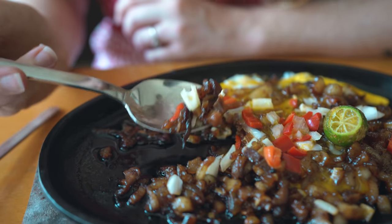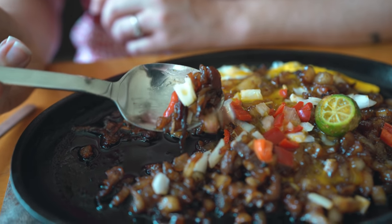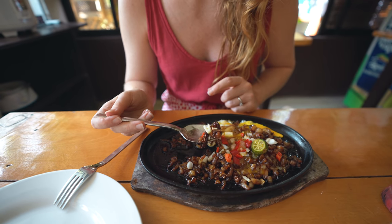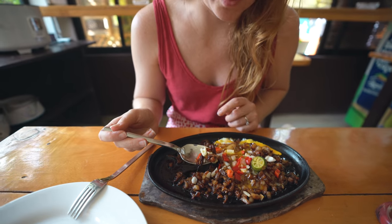The pork sisig is pretty good — the onions and pepper give it a little crunch, and it has calamansi juice on there so it's a little sour. It's definitely very fatty from the pork, pretty yummy. If you have some rice with it, it would be super filling. We're just going to share this rice.